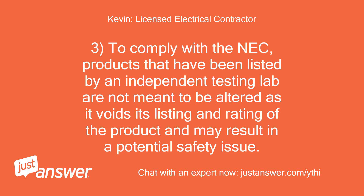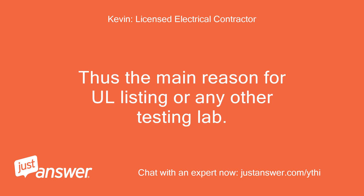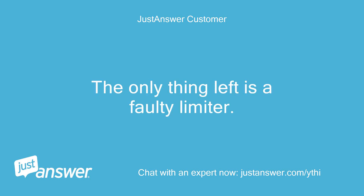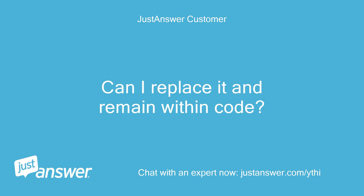To comply with the NEC, products that have been listed by an independent testing lab are not meant to be altered, as it voids the listing and rating of the product and may result in a potential safety issue. Thus the main reason for UL listing or any other testing lab. I have checked everything you discussed in your second reply. The only thing left is a faulty limiter. Can I replace it and remain within code?